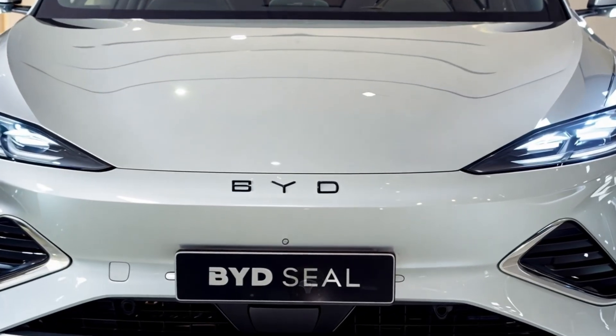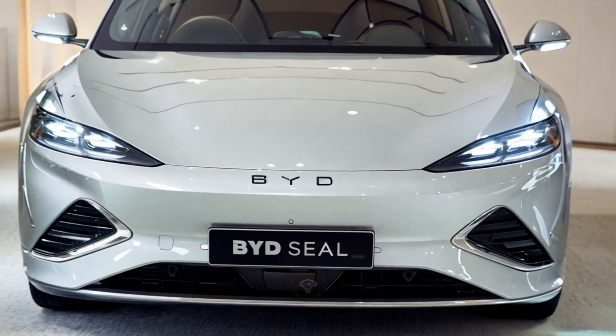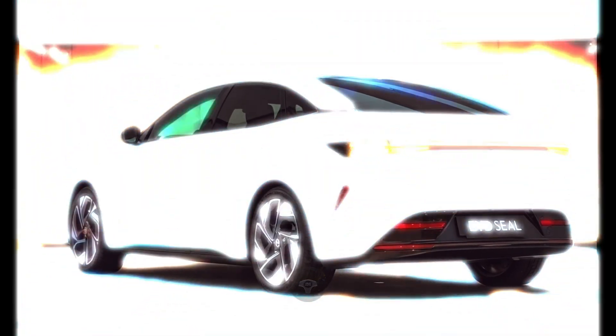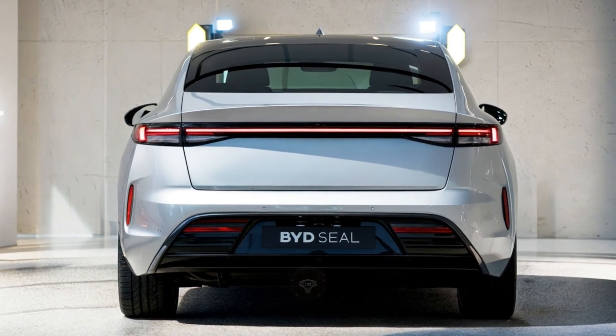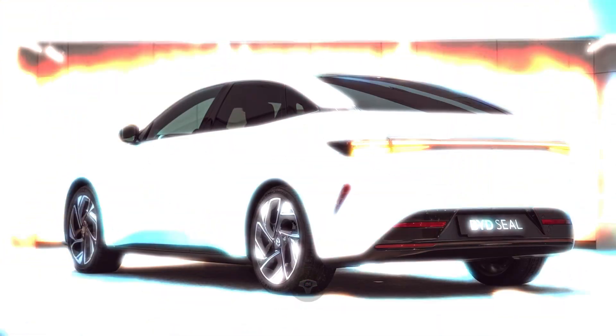The AWD version rockets from 0 to 60 miles per hour in under 4 seconds, blending speed and efficiency in a way few EVs can match. One standout innovation is BYD's DISA-C adaptive suspension system, designed for a smoother, more controlled ride. Whether you're tackling potholes or curvy roads, this system adjusts seamlessly, making every drive more enjoyable.